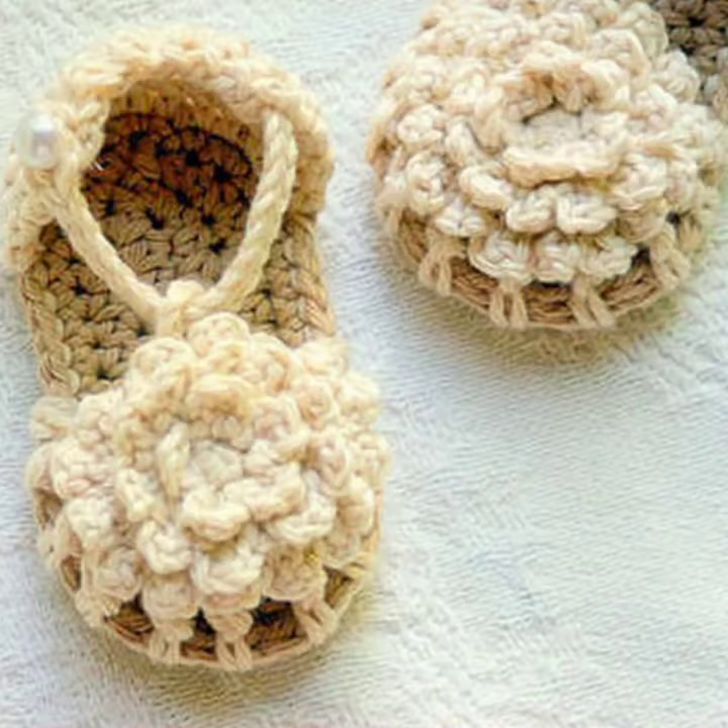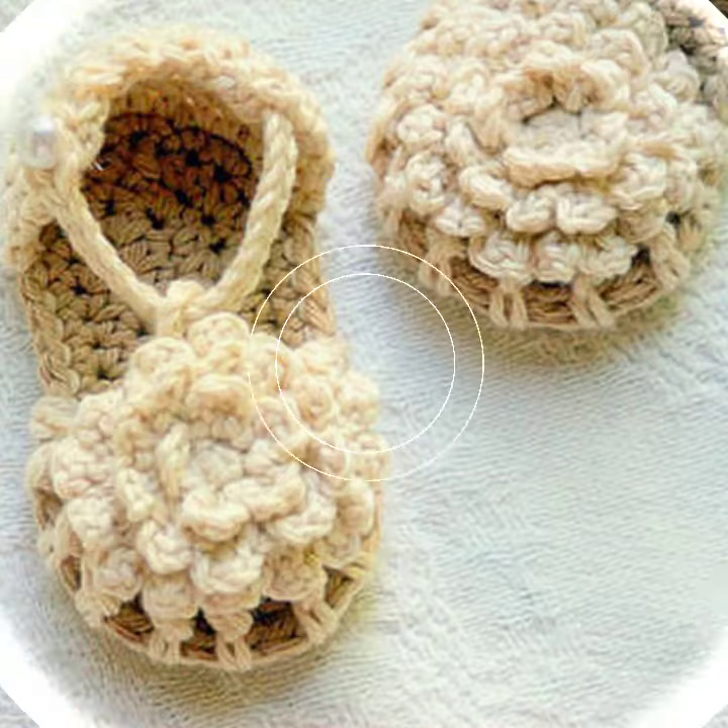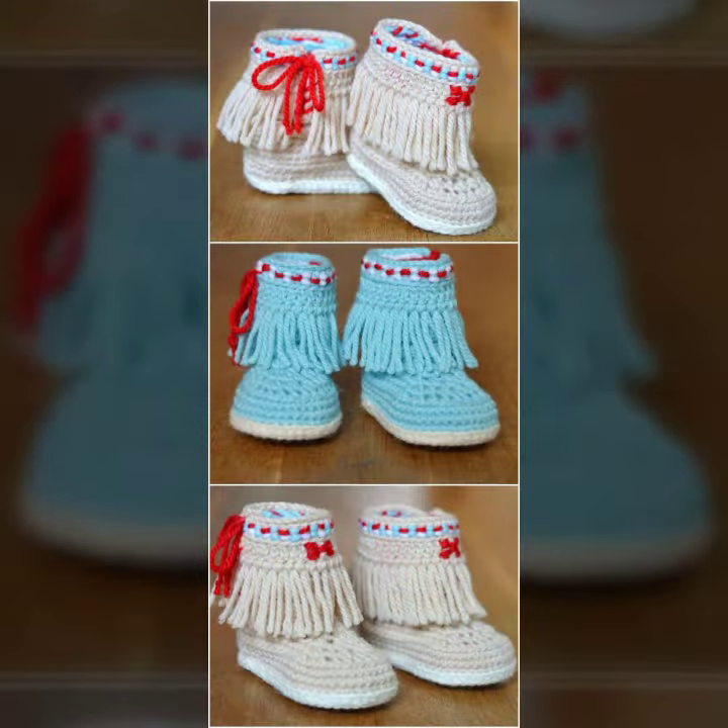If you want to buy this very beautiful baby crochet boot design, then I will tell you some websites: likelyxpressibwa.com, etsy.com, and Amazon.